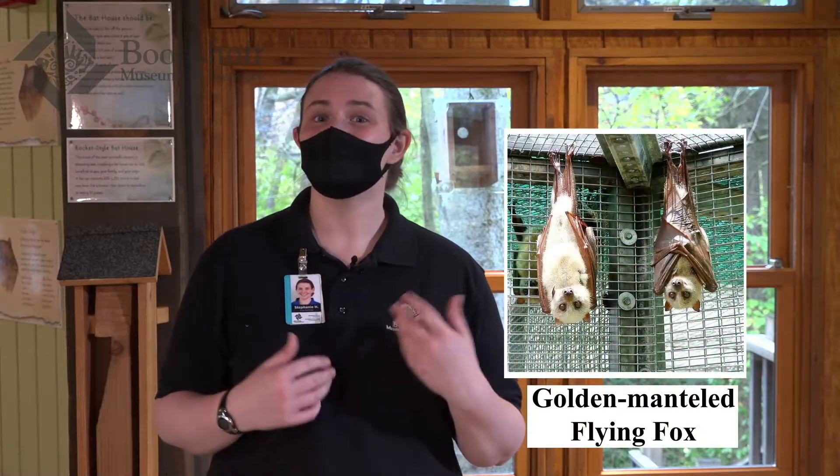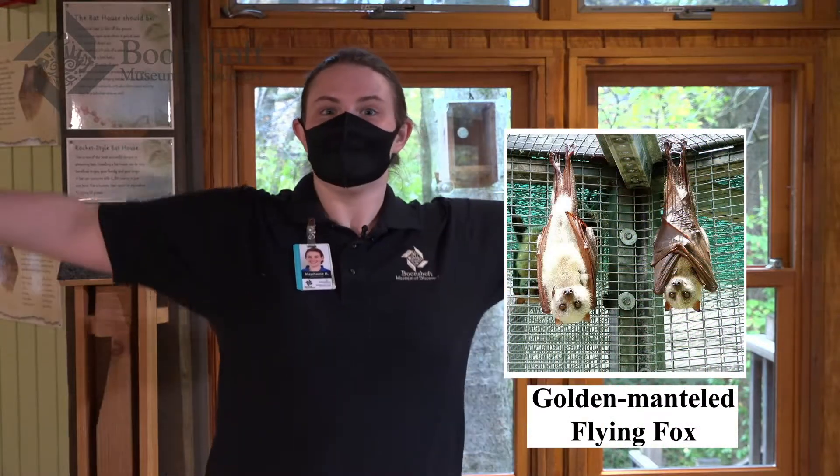There are about 1,400 different species of bats, making it one of the largest and most diverse groups of mammals in the world. The largest bat in the world has a six-foot wingspan — it's the Philippine golden-mantled flying fox. Its wingspan is a little bit longer than my arm span, so it's a very, very large species of bat.